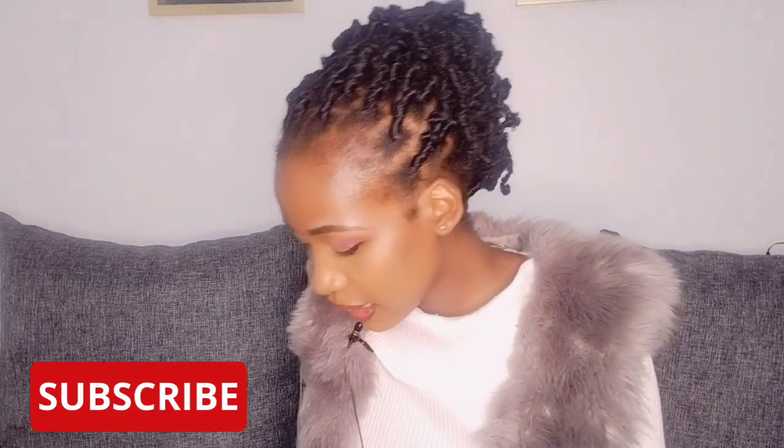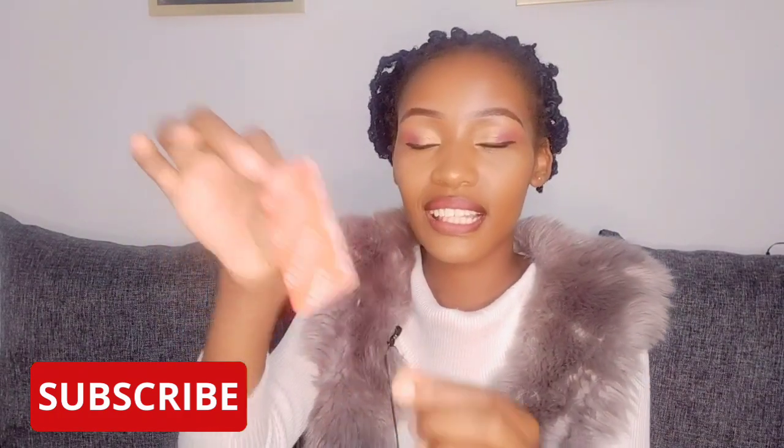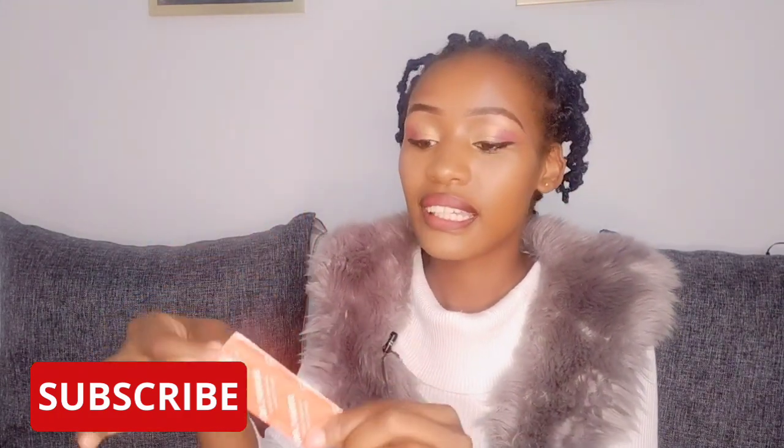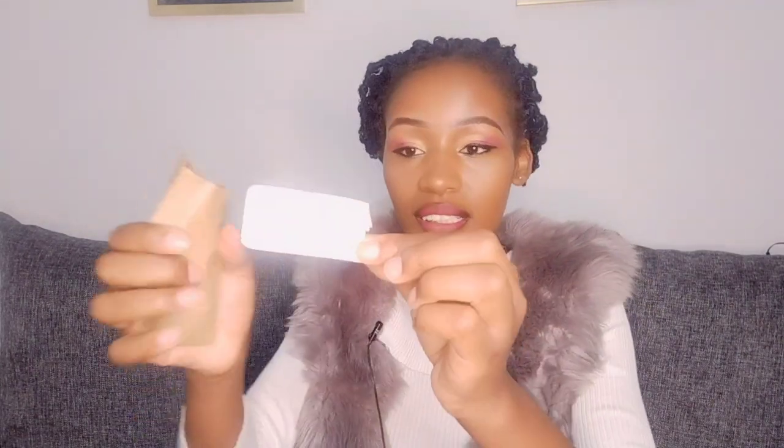Next I have this elastoplast, just in case — for emergency purposes. It's always in my bag. And next I have painkillers, so in case of any headaches or any pain, I always have this in my bag.